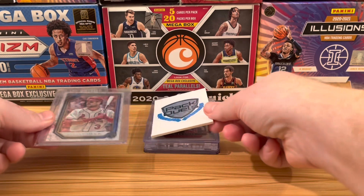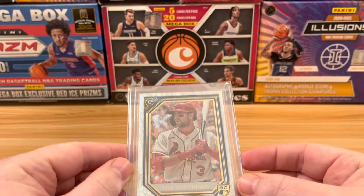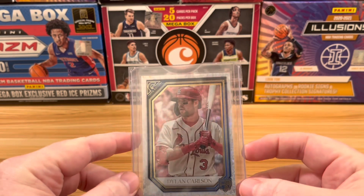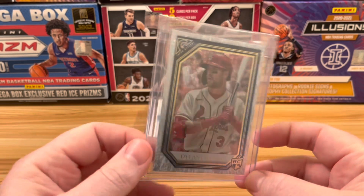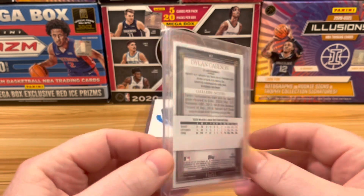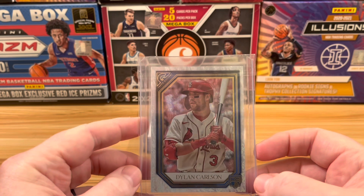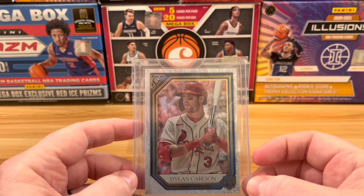Up next, number 6. The only baseball hit of this video is a Dylan Carlson Blue out of Topps Gallery. The camera does not quite do this card justice — it's absolutely beautiful. These are numbered to 250, and this one is 43 of 50. I think next year we're going to make it a point to do a few more baseball videos.